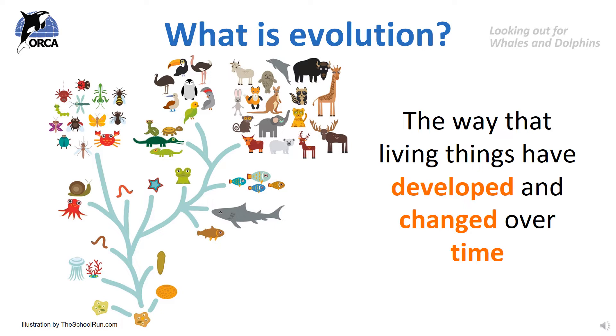Before we start learning about the extraordinary evolution of whales and dolphins, it is important that we understand what evolution is. Evolution is the way that living things have developed and changed over time. Animals and plants have been living on the planet for millions of years and they have changed a lot in that time. The way they look changes and so does their behaviour. These individual changes are called adaptations and they help animals and plants to survive in their environments.